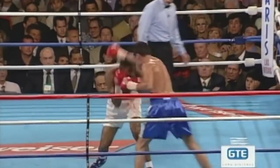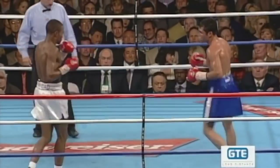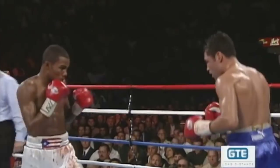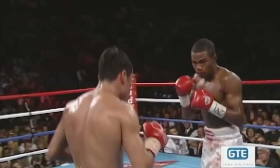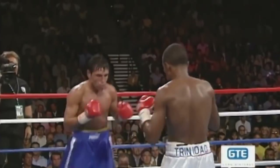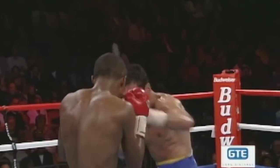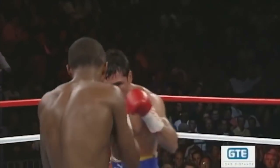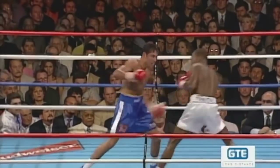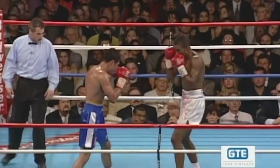Should De La Hoya be busier though? He probably could be, but he's very concentrated on sticking to his fight game. Trinidad continues his assault. Good right hand by Felix Trinidad — raised the head of De La Hoya. Trinidad has been the aggressor in this round, but early in the round De La Hoya landed well. Good right hand by De La Hoya, and another — he's punching with power with that right hand.